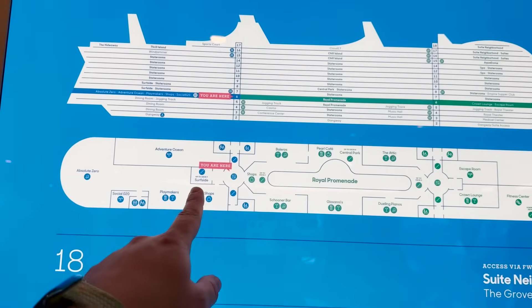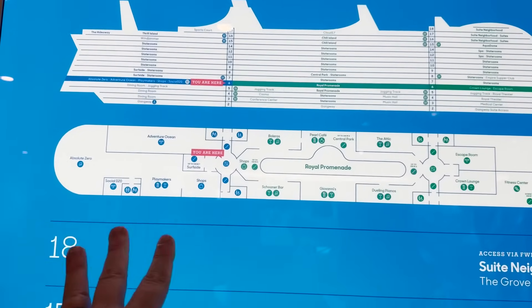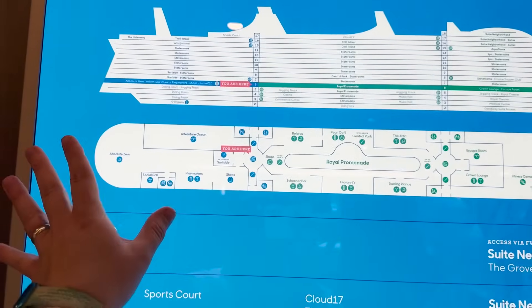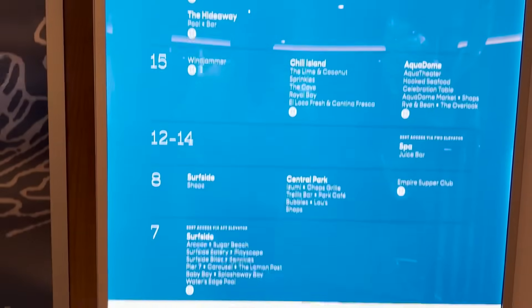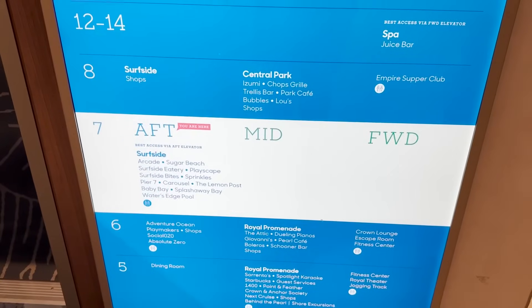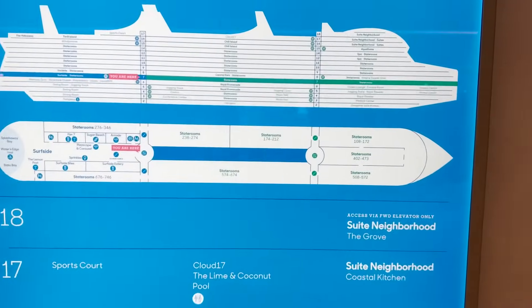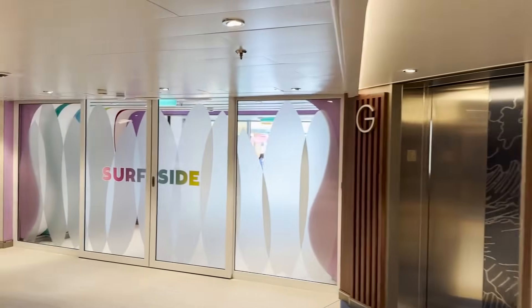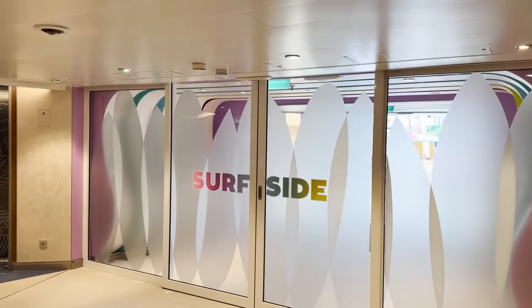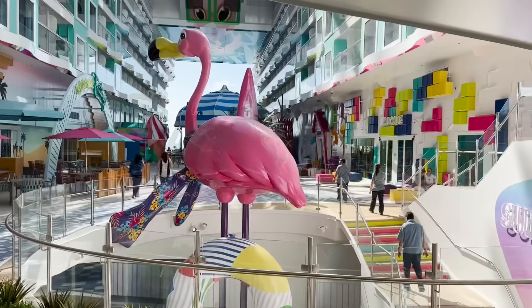Worth noting: the Surfside entrance we saw back there is technically on deck seven, which is where we're headed next. We've now covered everything on deck six. Beginning deck seven, the directory shows nothing listed for forward or midship sections — that's just staterooms. The only public area on deck seven is Surfside, the new neighborhood on the back of the ship. Here's the main entrance from inside with the staircase access from deck six below.